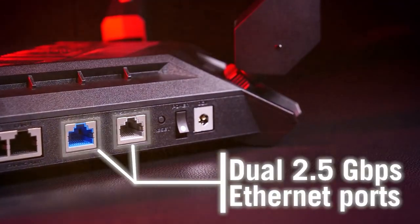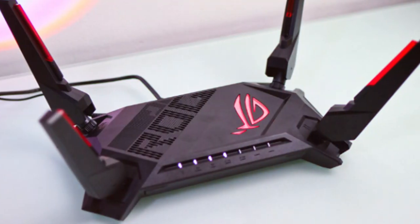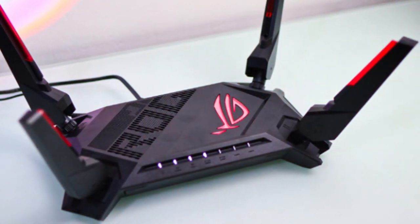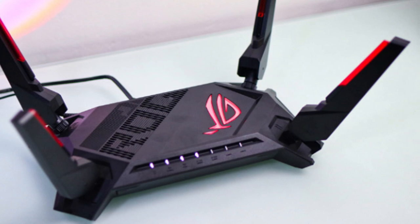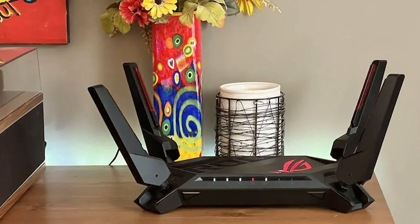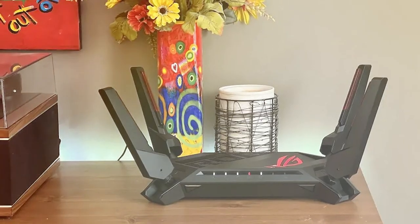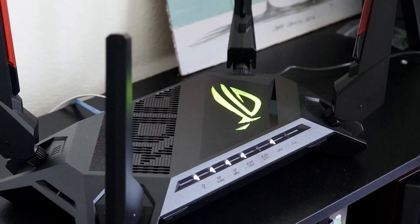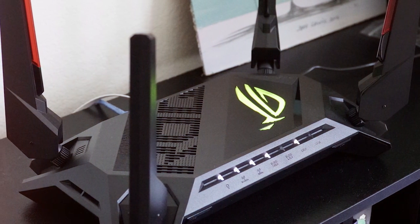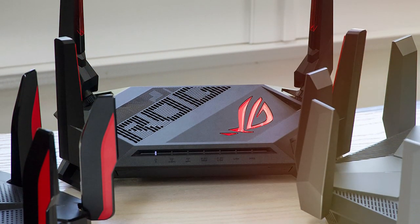Gamers will love the Game Accelerator feature, which prioritizes gaming traffic for minimal lag. The router also includes advanced gaming-specific settings and supports GPN, Gamers' Private Network, for a smoother gaming experience. The GT-AX6000 comes equipped with RGB lighting and customizable Aura Sync RGB effects, adding a touch of style to your gaming setup. It also supports VPN Fusion for secure gaming while using a VPN connection. Security is robust with ASUS AiProtection Pro, guarding your network against online threats, and supporting WPA3 encryption for enhanced security.